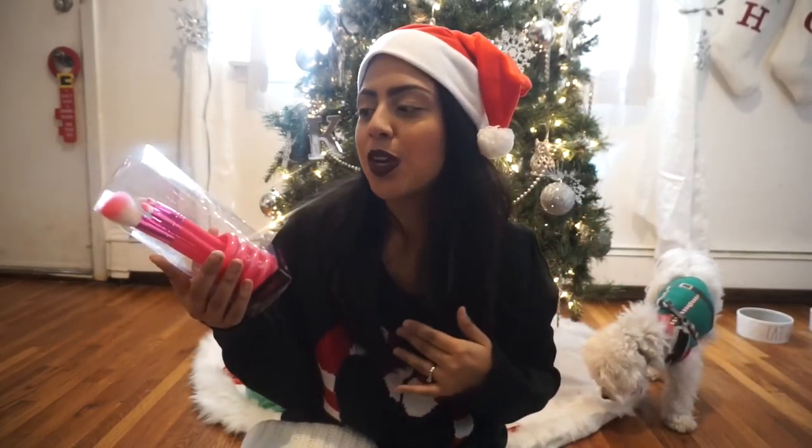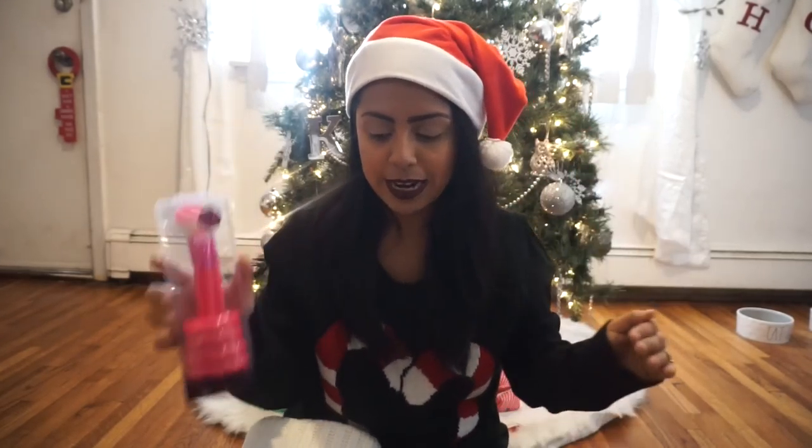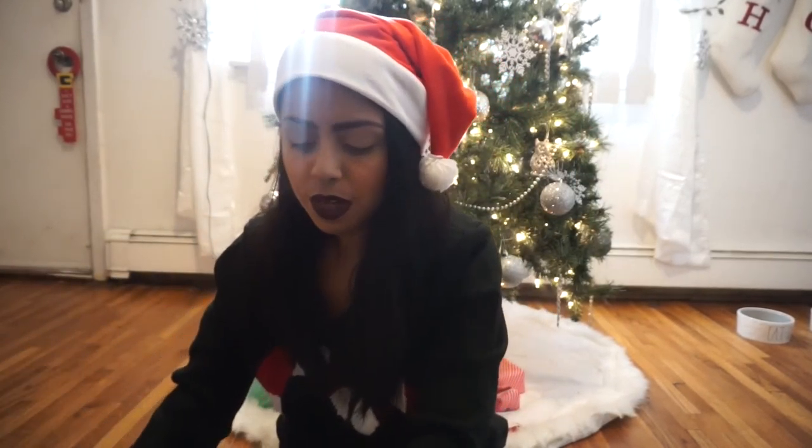She wanted one of these little play makeup brush sets, so I found these at Five Below for three dollars — they're pink and come with a stand, so I thought that was cute. She got a three-dollar item, and so did Annalie. That is everything that's in Kayla's stocking!